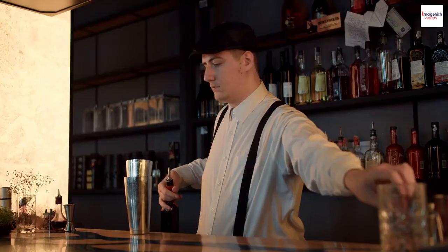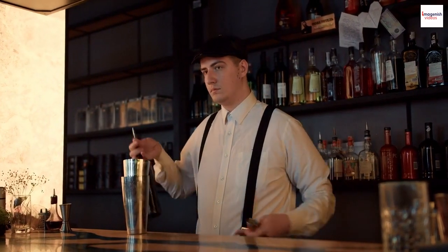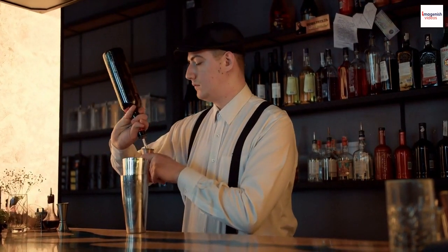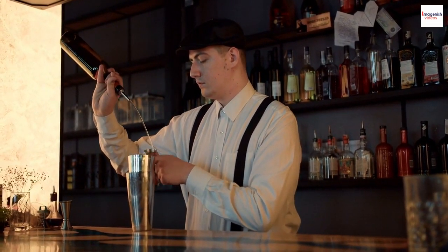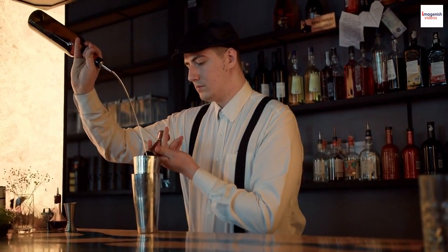The Bloody Mary's journey is far from over. With the rise of molecular mixology and innovative techniques, who knows what concoctions the mixologists of tomorrow will create — cocktails that might defy gravity or change color with a sip.